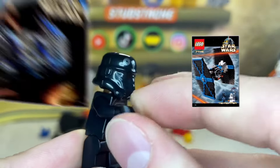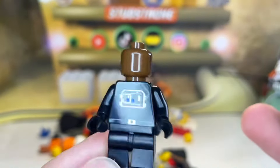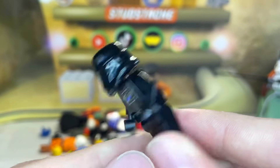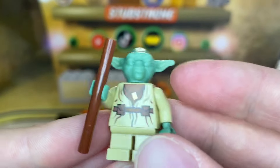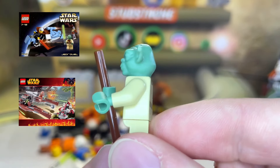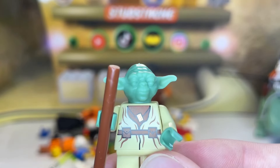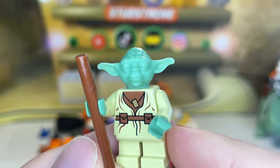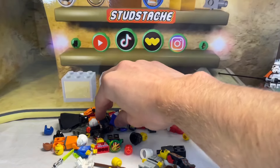Next up we have a TIE Pilot from the original TIE Fighter and TIE Bomber sets — and no, the printing on the helmet did not rub off, that's how it's supposed to look. I don't understand how you're supposed to pilot those vehicles when you can't even see out of your own helmet. Next up we have the original Yoda minifigure, appearing in the Jedi Duel set, the Wookie Catamaran, and the Dagobah X-Wing. This is the best Yoda minifigure we've ever gotten — no debate. We've at least got his cane.